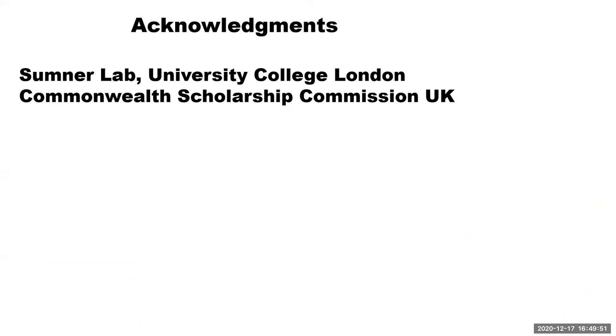I want to acknowledge the Sumner Lab at University College London for hosting my Commonwealth Fellowship and all lab members who helped during the fellowship. I also want to acknowledge the Commonwealth Scholarship Commission for sponsoring this research. Thank you very much.